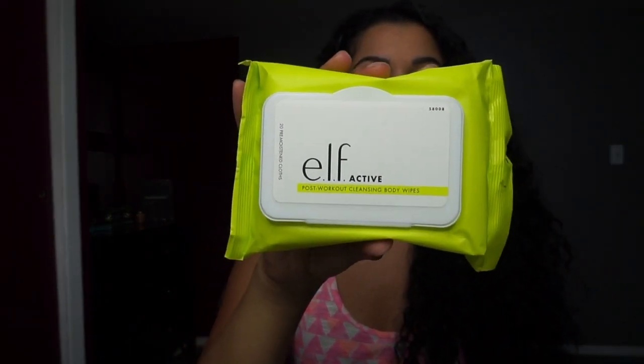Lastly, there are the post-workout cleansing body wipes. These retail for three dollars and you get 20 wipes in the pack. You can use them as makeup removing wipes, as an all-over body refresher, or to literally cleanse your face. I use them to cleanse my face before my makeup and also as makeup removing wipes. I'm a huge fan of wipes — whether facial, body, or otherwise — because they're easy to carry with you and you never know when you want to freshen up.